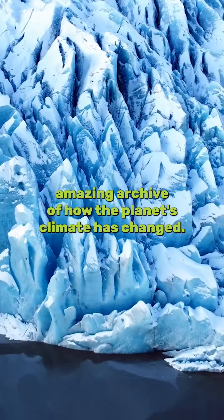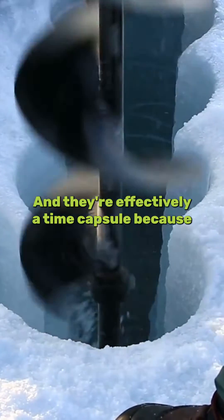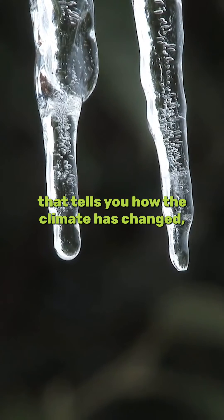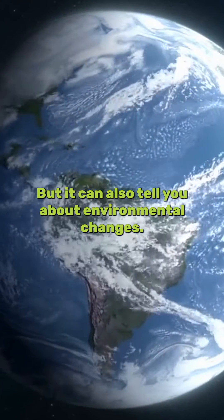Ice cores are an amazing archive of how the planet's climate has changed and they're effectively a time capsule, because you can extract information that tells you how the climate has changed — whether that's looking at temperature changes or environmental changes.